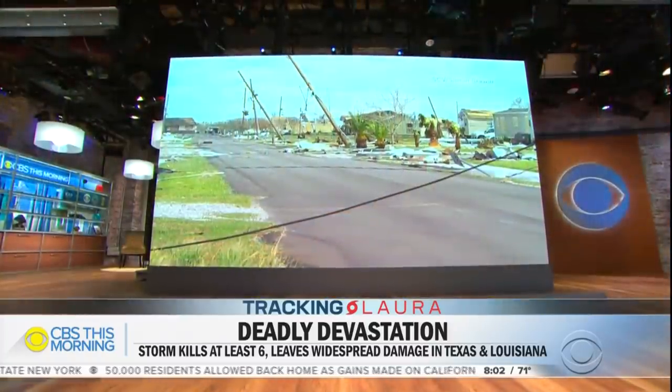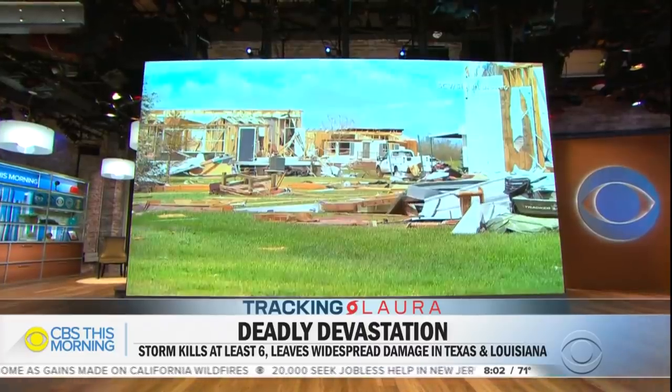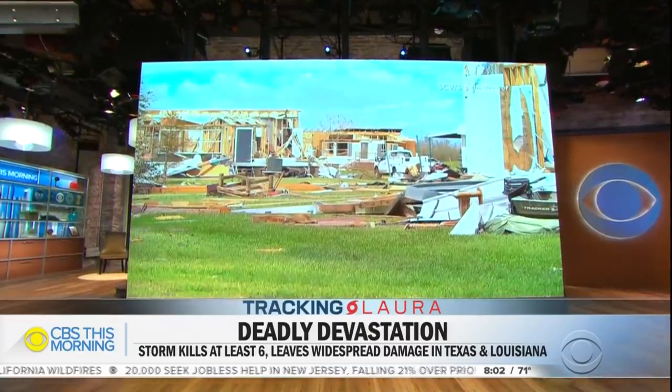Today, crews in Louisiana are working to reach some of the hardest hit areas left by Hurricane Laura, starting to clean up after one of the strongest storms to ever hit the U.S. This is a look at just some of the damage in Grand Lake, Louisiana — just a few miles from where the storm made landfall in Cameron. At least six people in the state are dead.